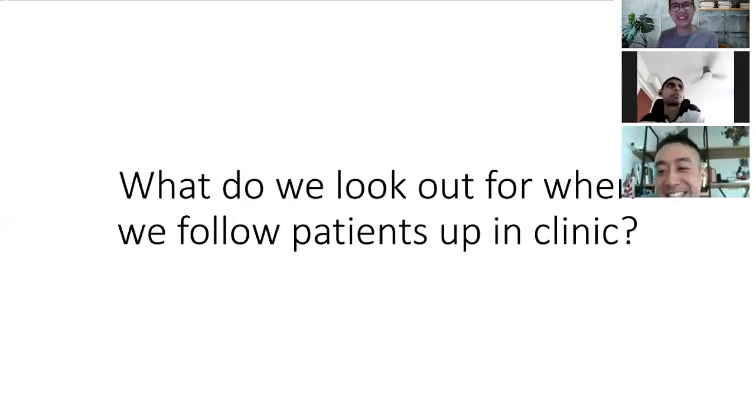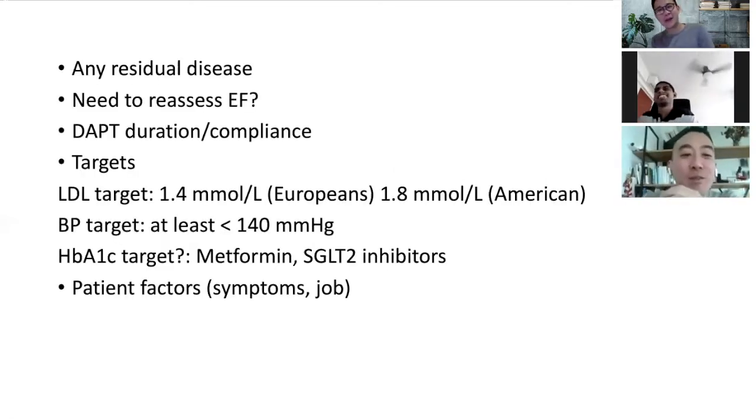When seeing post-MI or post-PCI patients in clinic, one important thing is to check for residual disease. A safe cutoff would be 50% stenosis. If you see on the angiogram that there's still 50% stenosis in an artery that wasn't opened up, be mindful of whether that needs further evaluation — such as a stress test. This applies to major epicardial vessels like the RCA and circumflex.